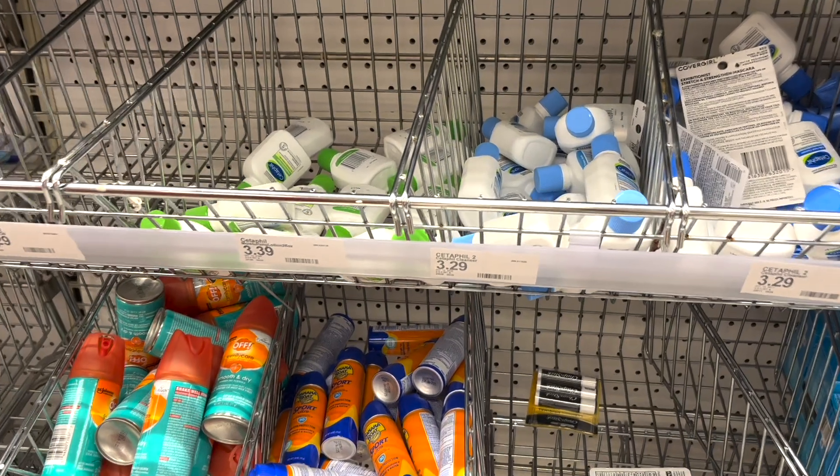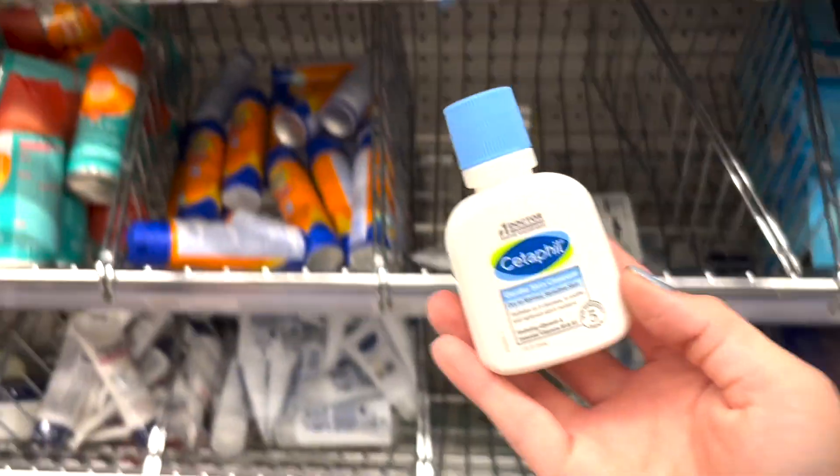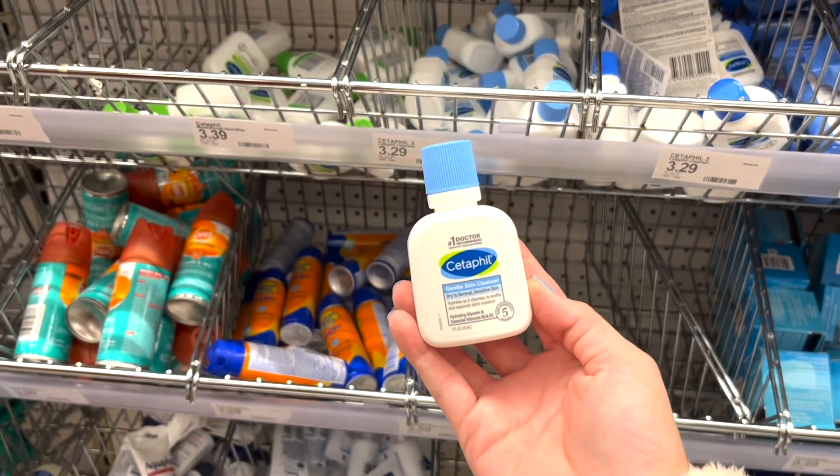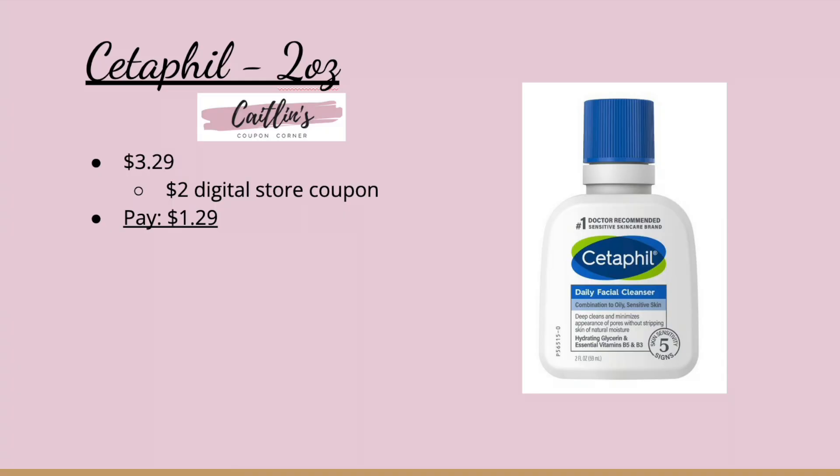Next is a Cetaphil deal. We have a $2 digital store coupon, and if you go to the travel section and pick up the little two-ounce Cetaphil for $3.29, that $2 digital coupon will come off leaving you to pay just $1.29.